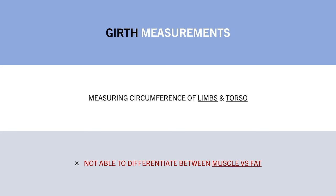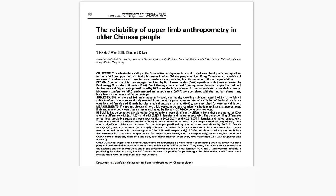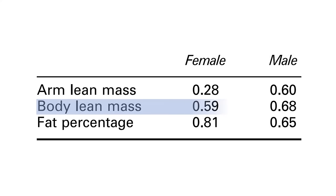So how reliable are girth measurements for predicting muscle growth? This was explored in a study which compared the correlations between arm circumference measures and arm lean mass measured via DEXA in older men and women. It was found that arm circumference was positively associated with lean mass, but also positively associated with fat percentage. In other words, gaining muscle mass or body fat are both likely to increase arm circumference. Although this was in non-lifting populations and also didn't look at changes in circumference.